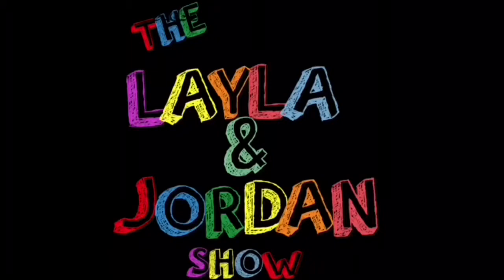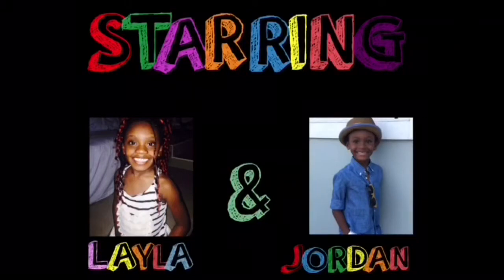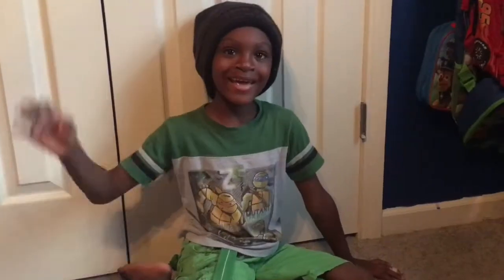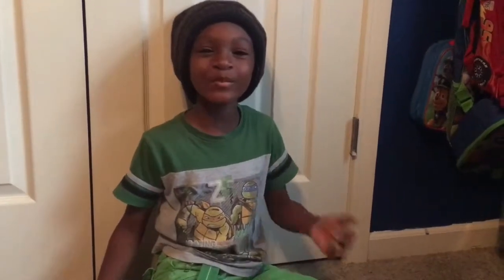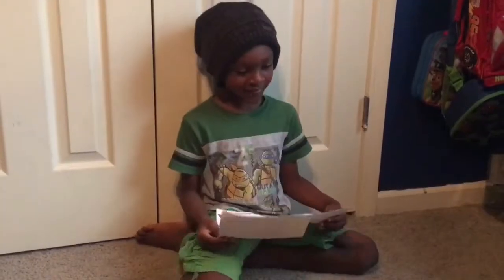Welcome to the Layla and Jelly Show! Hey guys, welcome to the Jordan Show. I got this awesome idea to decorate my car. I'm going to take these stickers and put them on the car to make my car even more awesome. Let's get ready.